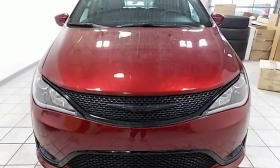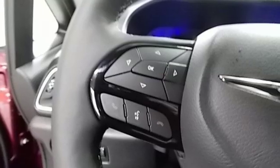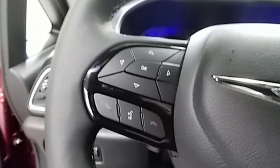V6 engine, active grill shutters, auto dimming rearview mirror and automatic transmission.